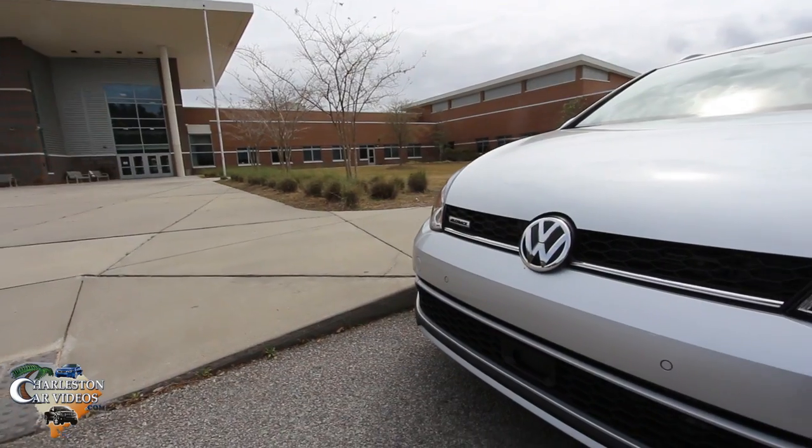Before we drop the car back off at the dealership, let's take a quick look at the All-Track and I'll show you why I think this car is such a great pick for your family. Today's location — we're sitting here with a backdrop of R.B. Stall High School, the filming location for the HBO show 'Vice Principals,' and also my alma mater where I graduated.